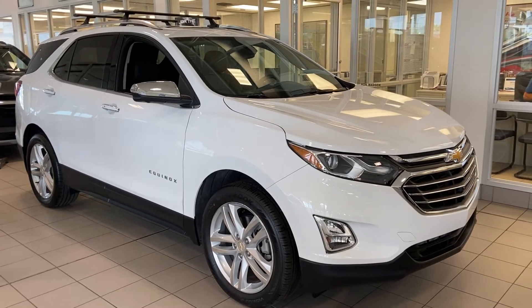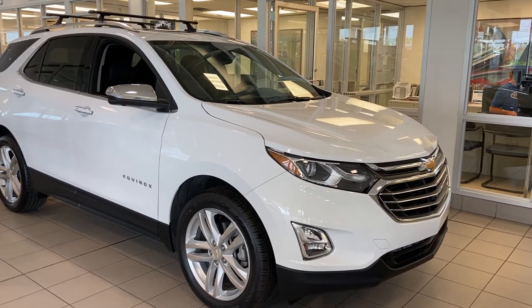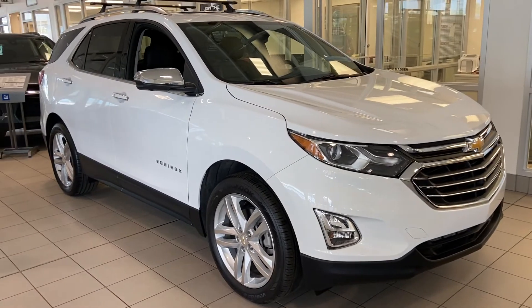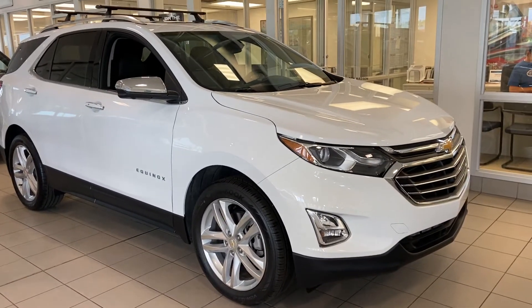Thank you for taking the time to watch this brief walk-on video of this beautiful brand-new 2019 Equinox Premier. This is your next all-wheel drive, five-passenger SUV — come and see us here at GSL GMCity or shop online at gslgmcity.com.